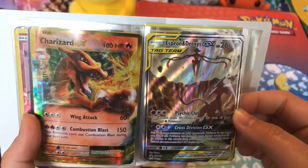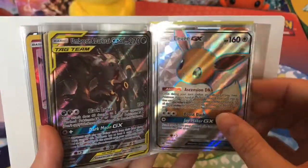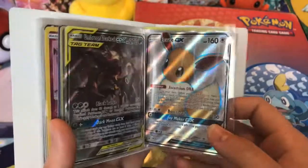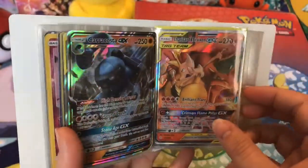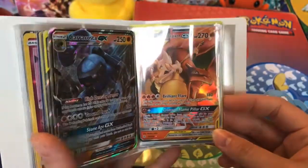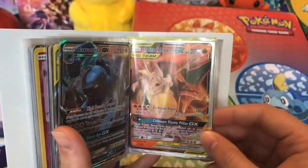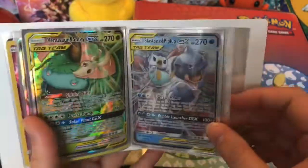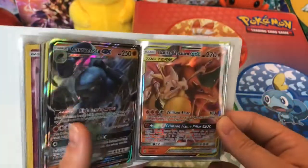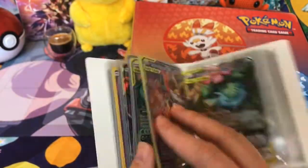Then we have Espeon and Deoxys GX promo card. And Brion and Darkrai promo card. Eevee promo card. Karakosta promo. Then Charizard and Braixen — we just pulled that one. Phenosaur and Snivy GX, and Blastoise and Piplup GX. So this is a whole set. And I think that's the end of this folder.